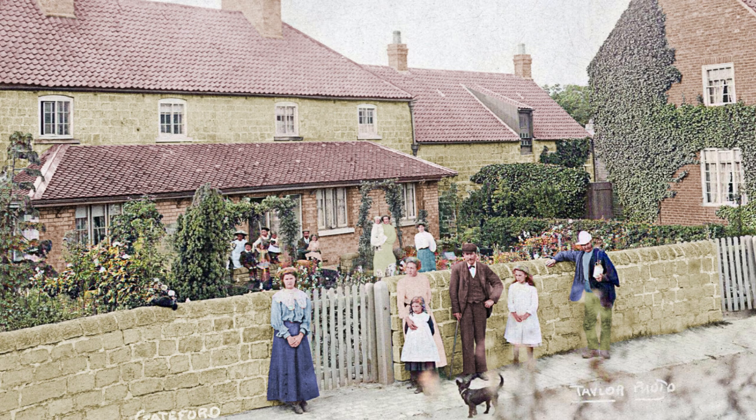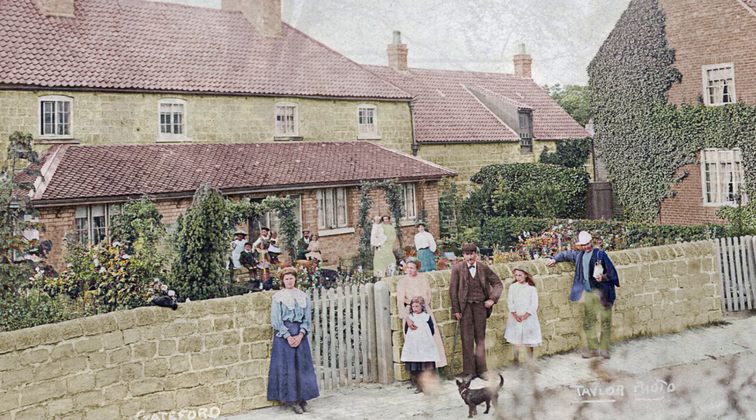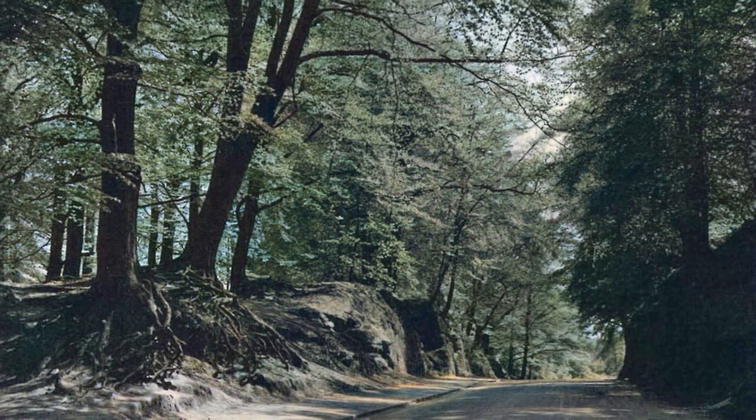Between the two buildings on the previous picture stood Otley Cottages, and this picture from 1900 has all the residents brought out for the camera. Jump forward to 1920 and a shot of the woods at the top of Sparken Hill, which could have been taken yesterday.